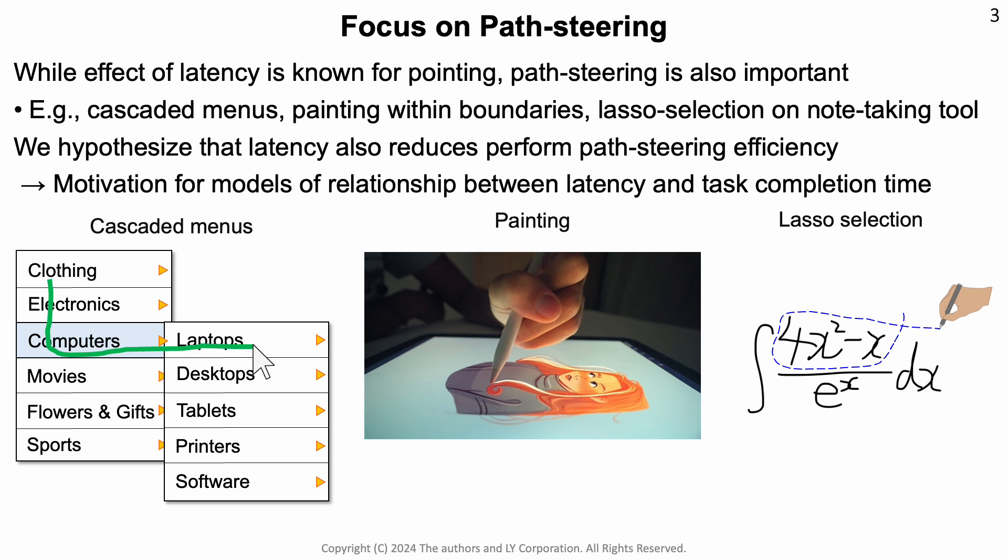In graphical user interfaces, path steering occurs in tasks such as cascaded menus, where people have to steer through the path of the menu to select a specific item. Other tasks that involve steering include painting within boundaries or lasso selection. The main hypothesis behind this work is that we believe latency also affects path steering efficiency.